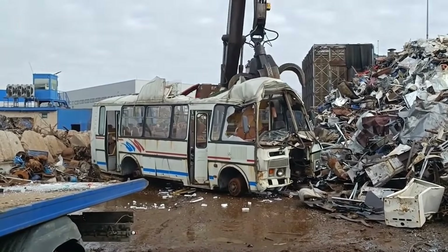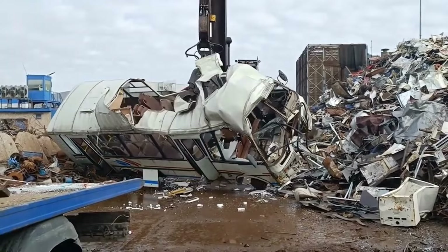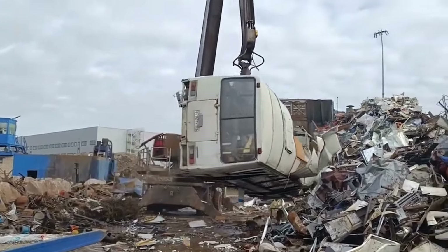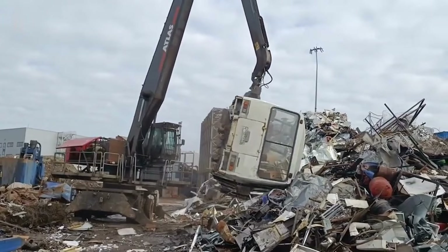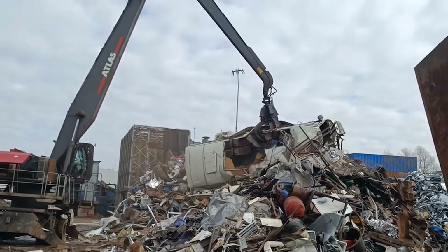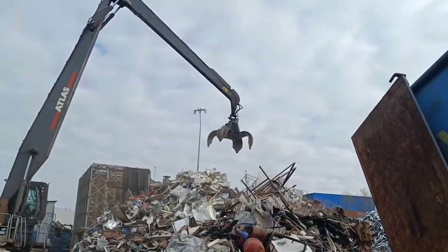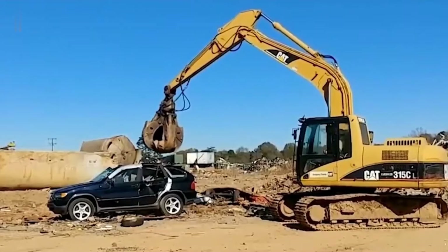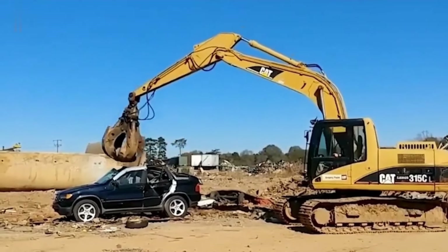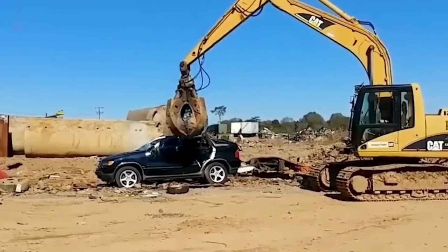The process not only showcases the raw power of these machines, but also emphasizes the importance of recycling and repurposing materials that would otherwise contribute to environmental waste. Each move of the excavators is calculated and deliberate, ensuring that every bit of metal is processed for reuse — providing a mesmerizing spectacle of mechanical strength and destruction. Join us to witness these powerful excavators in action, turning what once roamed the roads into recyclable scraps.